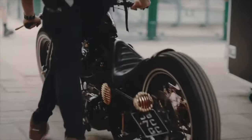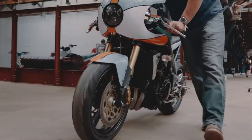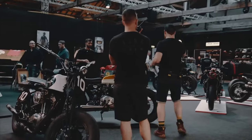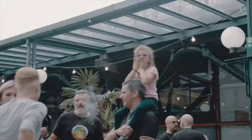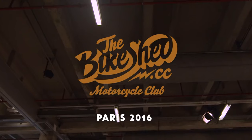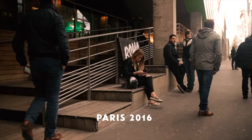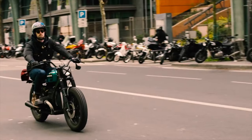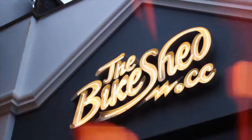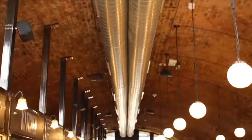Anybody with even the remotest interest in custom motorcycles will know The Bike Shed. What started as a blog by Dutch and a few friends quickly grew into an exhibition, and such was the success of that first show in 2013 that it grew significantly and required a move to the Tobacco Dock. With two Paris shows under their belt, The Bike Shed show has become the biggest custom motorcycle lifestyle show in Europe, and whilst all these shows were taking place, The Bike Shed venue opened in London.